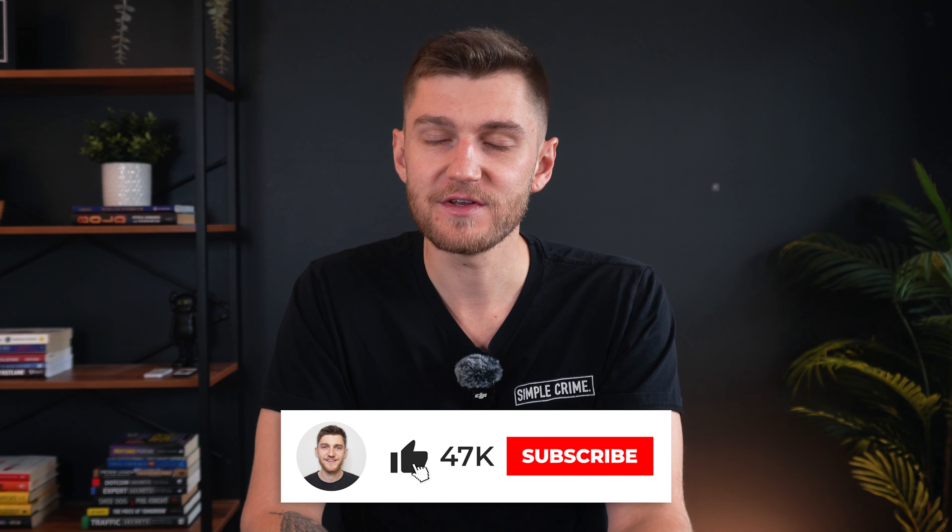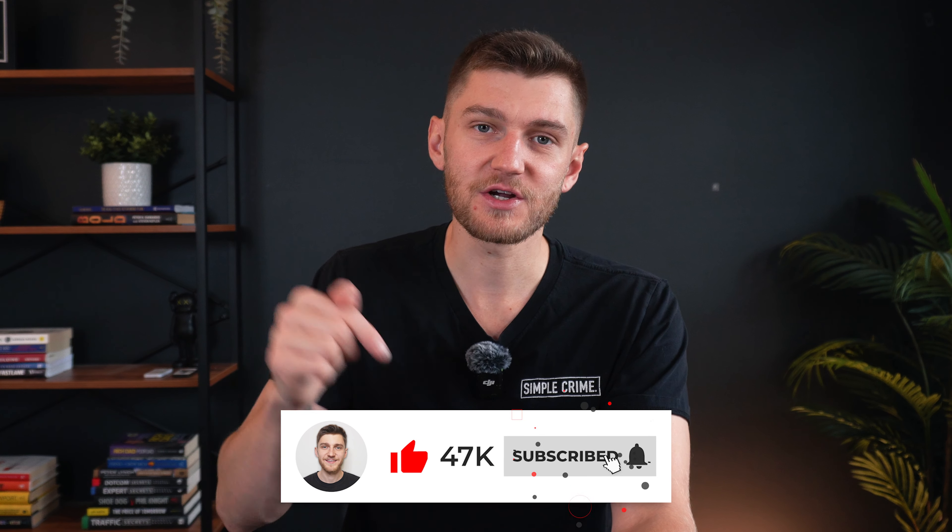Hope you enjoyed today's video. If you did, make sure to drop a like and subscribe to the channel for more Tesla-related content. And if you want to see more, make sure to watch one of these two videos right here. Thanks for watching, and I'll see you in the next one.